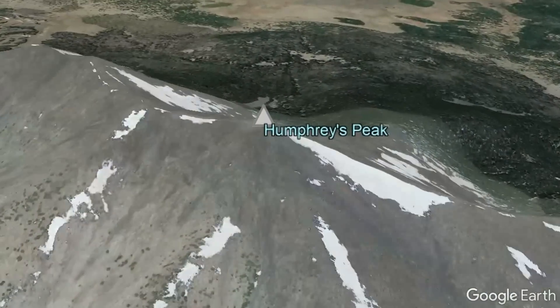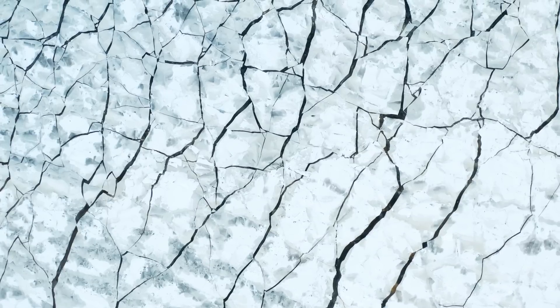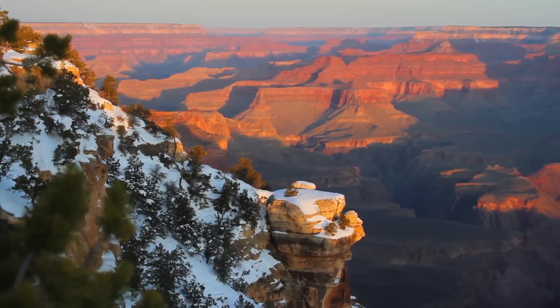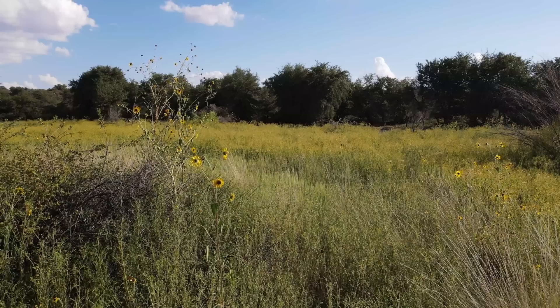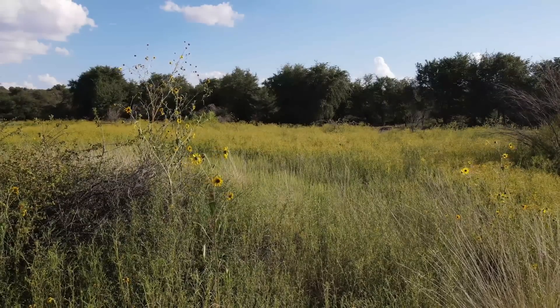Whereas Humphreys Peak now has an average temperature of around 33 degrees Fahrenheit, around 20,000 years ago during the last glacial maximum it averaged 16 degrees Fahrenheit. During the ice age, Arizona was on average as much as 14.4 degrees Fahrenheit or 8 degrees Celsius colder than it is today. The vast deserts did not exist, as instead grasslands and woodlands existed in their place.